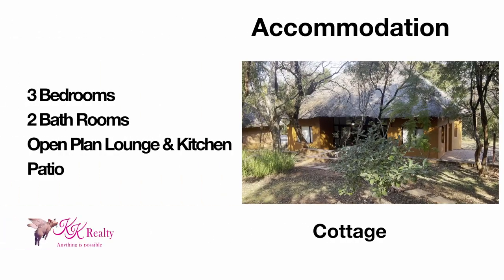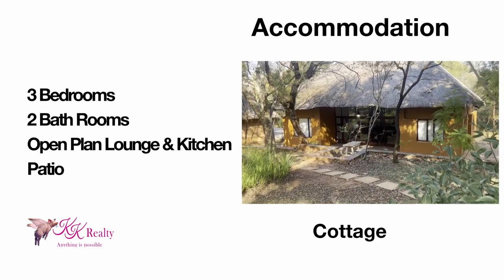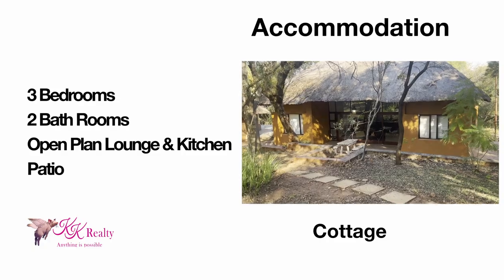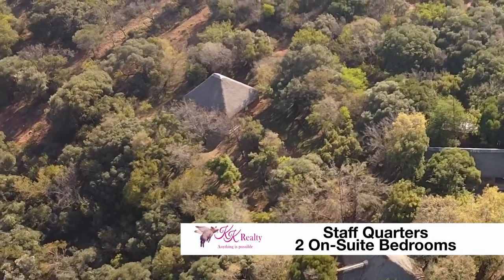A separate cottage offers three bedrooms, two bathrooms, and an open-plan lounge and kitchen with a patio. The staff quarters comprise two ensuite bedrooms, a lounge, and a kitchen.